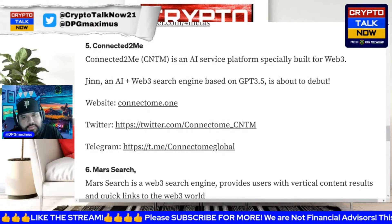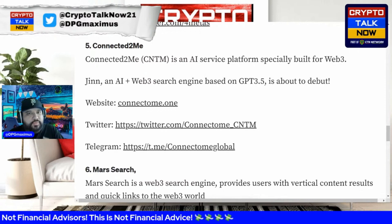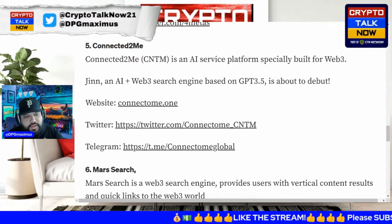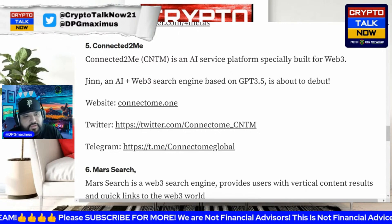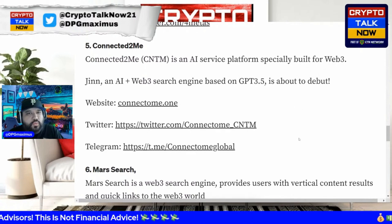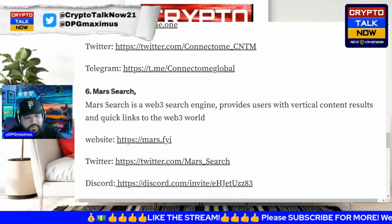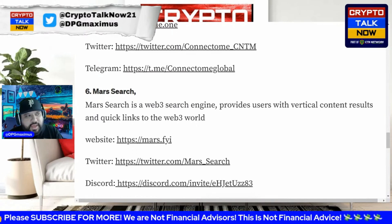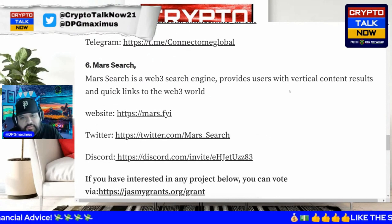Connected to Me is an AI service platform specifically built for Web3. If Jasmine is building an AI tech engine, more and more AI-focused projects will want to come build upon it — that's another growth area for Jasmine. It's a win-win: power in numbers, utility behind it, NFT burns, and token utility similar to Ethereum's gas model. Mars Search is a Web3 search engine providing users with vertical content results and quick links to the web world.